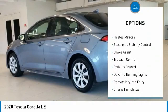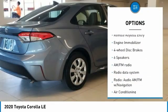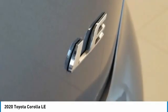Tire pressure monitor, heated mirrors, electronic stability control, brake assist, traction control, stability control, daytime running lights, remote keyless entry, engine immobilizer, four-wheel disc brakes.